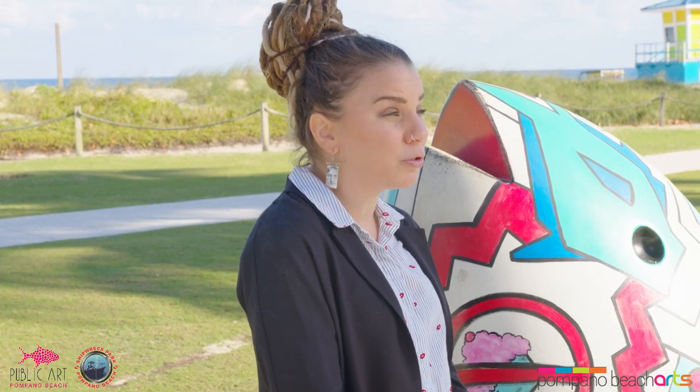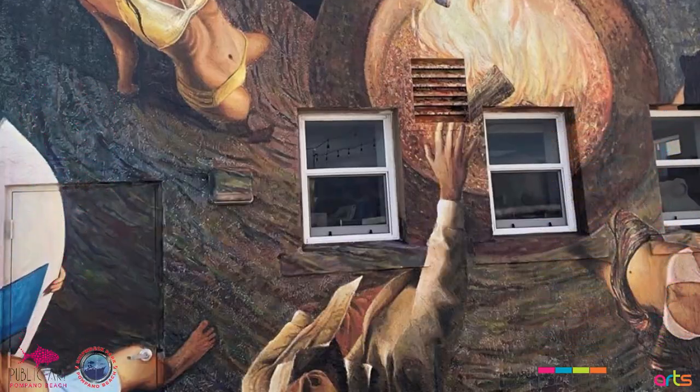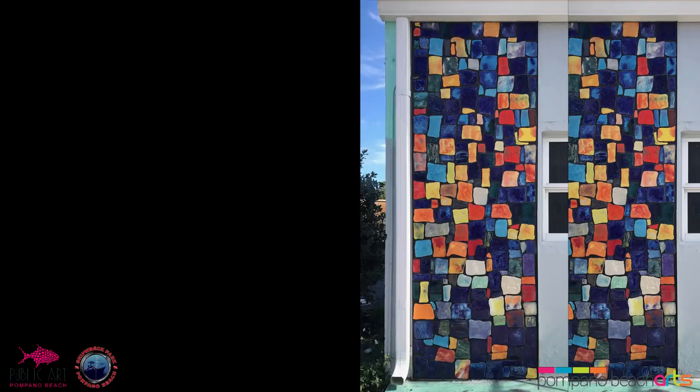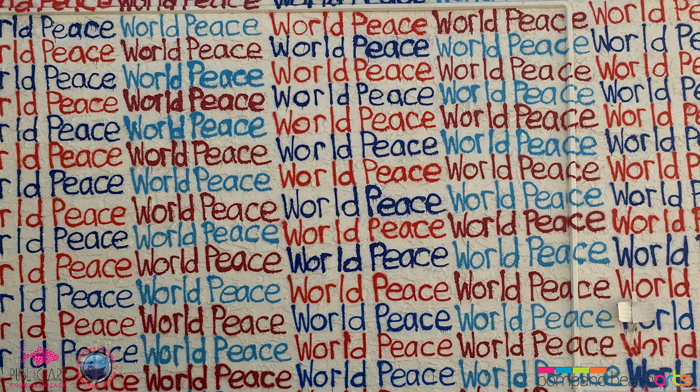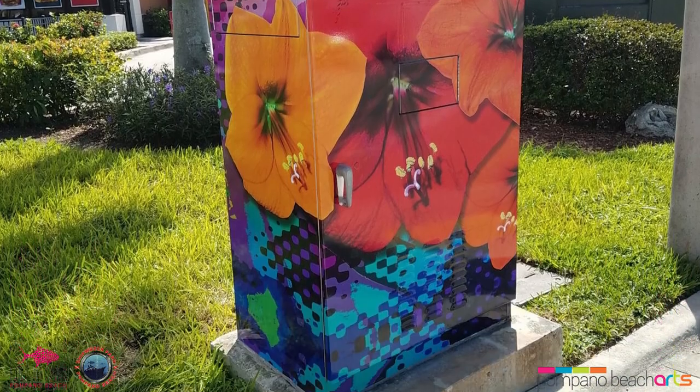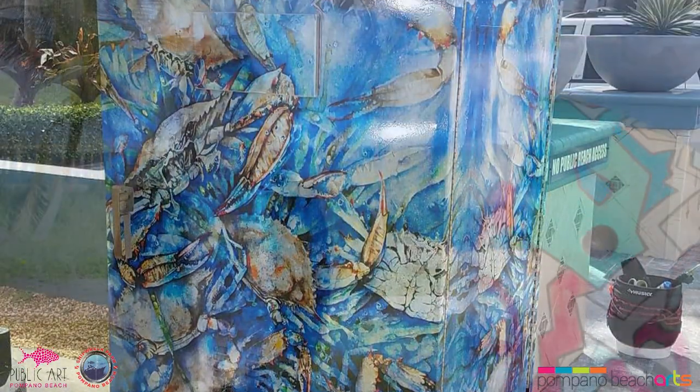The city's public art committee started in 2013. Since then, we have created multiple permanent sculptures and artworks located throughout the city. Some of my favorites include the newest addition to the Cultural Center — a sculpture called Current by Zabo Works. We've also created an artist alley that features multiple murals throughout the alleyway. I'm sure you've also seen the utility box traffic wraps located throughout the city that decorate our corridors with beautiful fine art.